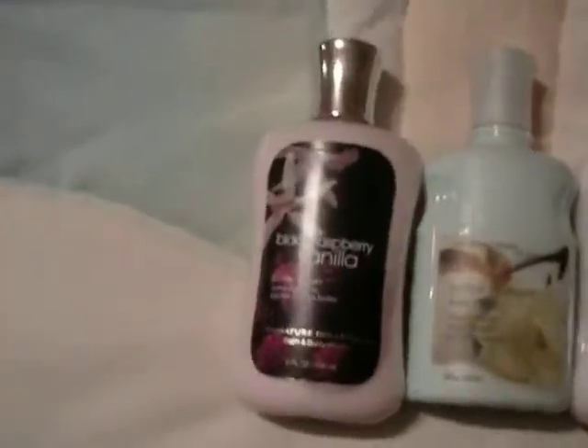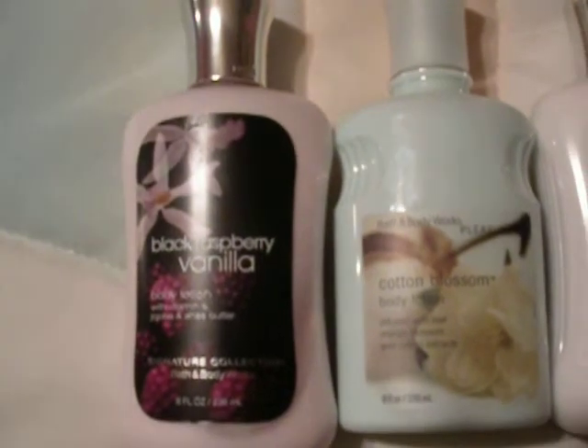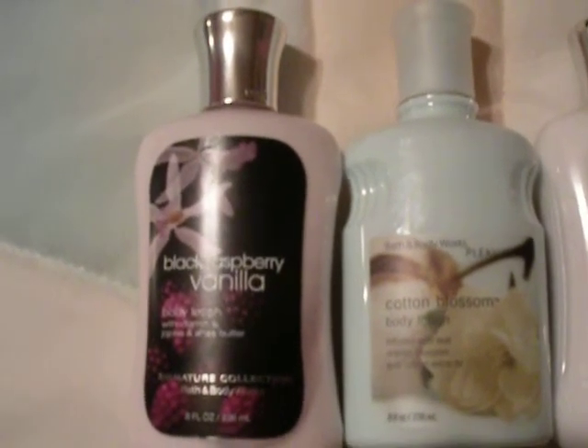Starting with Black Raspberry Vanilla. As I've said before, smells like Swedish Fish. Awesome, cuddly, candy, adorable.